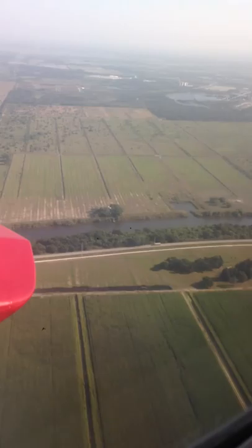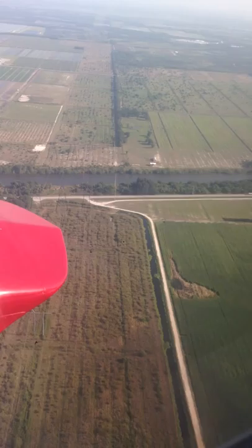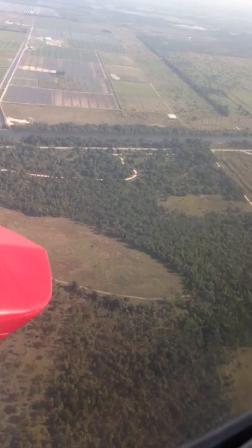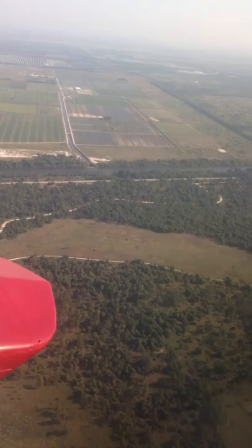Nonetheless, stopping the water running south as nature intended — or God intended, as I believe — south to the Everglades was really a mistake, to the level that they've done it. It's caused terrible problems.